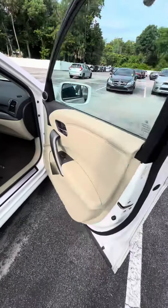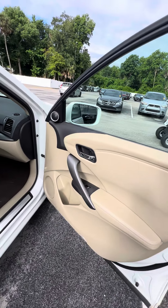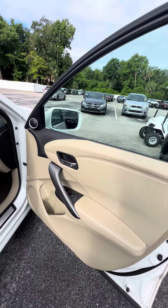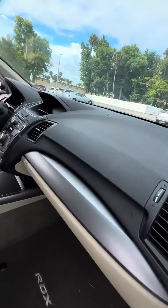Now we look inside this beautiful vehicle. Cup holders on all four doors, power windows on all four doors, power locks on the front two doors. You can see accents with the black and the tan interior, no damage to the dashboard.